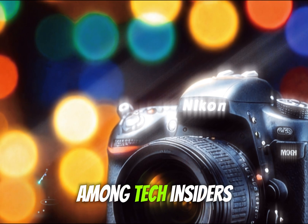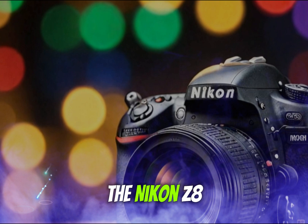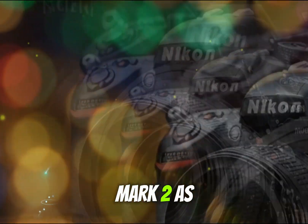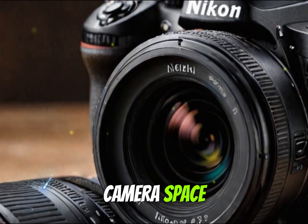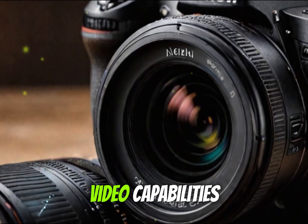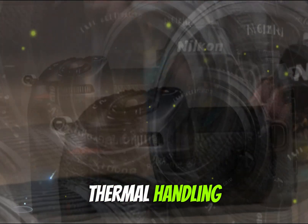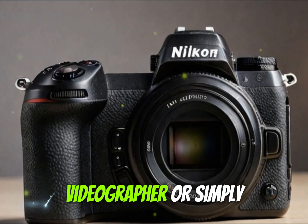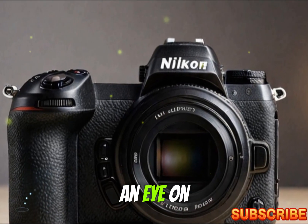With increasing chatter among tech insiders and leaks emerging from various credible sources, the Nikon Z8 II — or Z8 Mark II as some are calling it — is expected to revolutionize the hybrid camera space by combining elite-level photo and video capabilities with advanced AI features and improved thermal handling. If you're a photographer, videographer, or simply a tech enthusiast, this camera is something to keep an eye on.